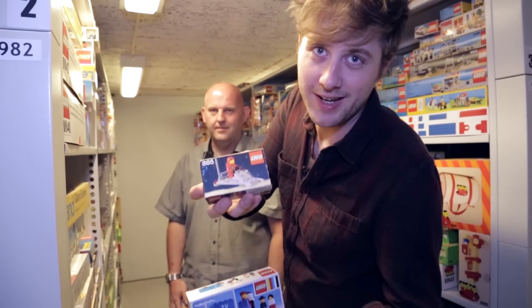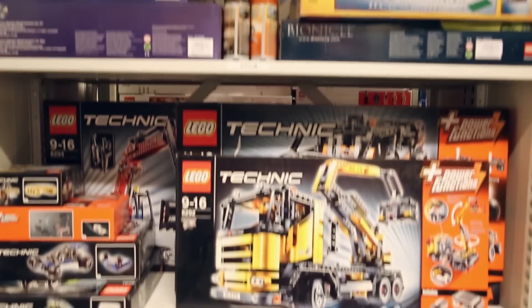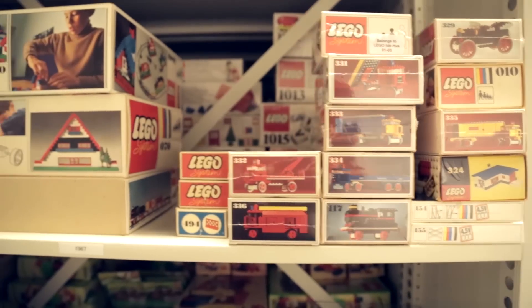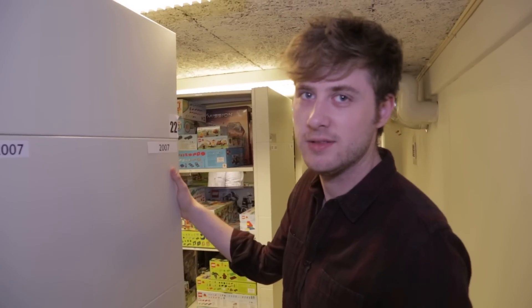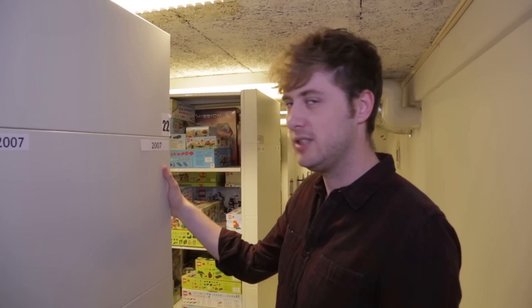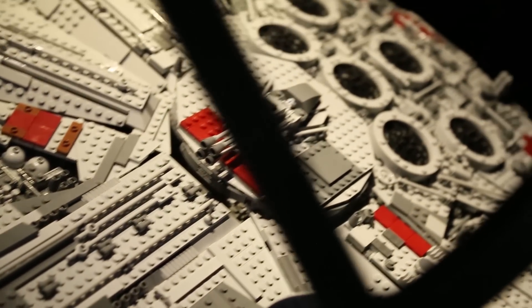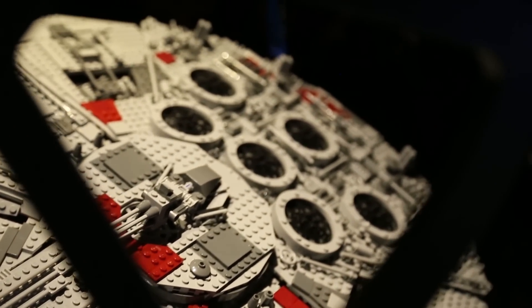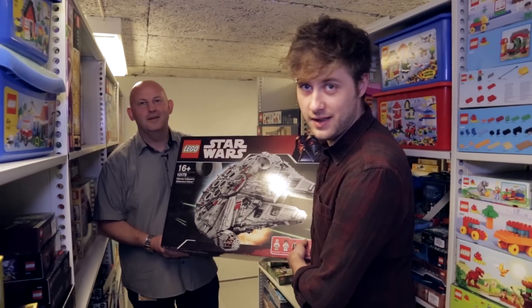You versus the guy she tells you not to worry about — freshman year, senior year. So this is the rarest, the most expensive on eBay, the most sought after Lego set: the Millennium Falcon. This is heavy. Yes, oh my God. Just over 5,000 pieces.